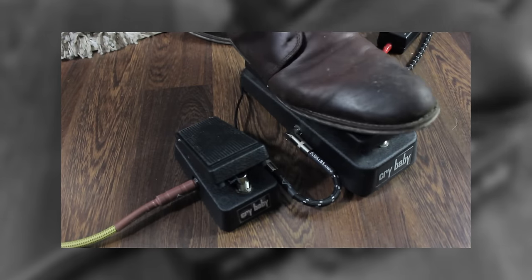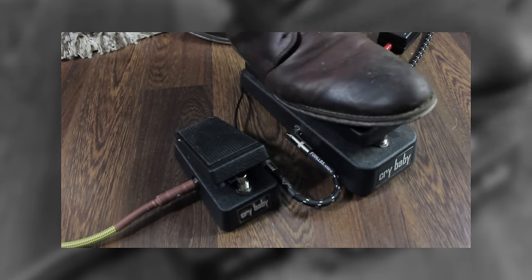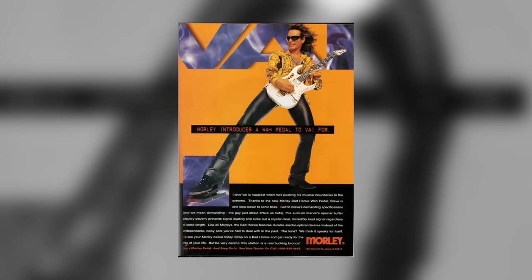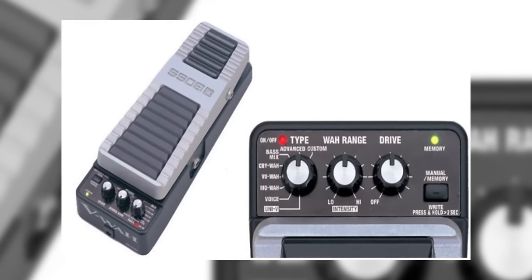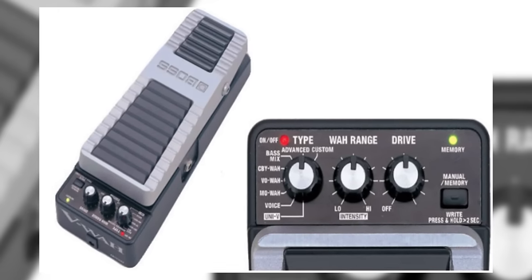Of course, the wah has evolved many times since the original Vox and Crybaby models. From optical to switchless, technological advances have led manufacturers worldwide to try and improve on the original wah circuit with varying results. Morley's optical range have been hugely popular, with Steve Vai using them as a crucial part of his sound, and digital wahs such as the Boss PW10 have been offering players a huge range of tones all in one box.